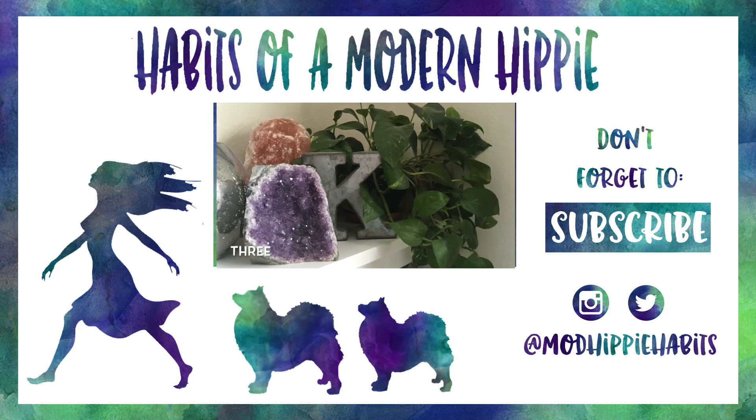Make sure if you like this video to give it a thumbs up, subscribe, and we'll see you again soon. Bye!